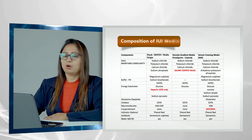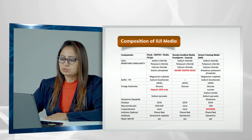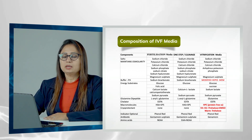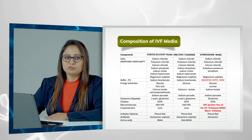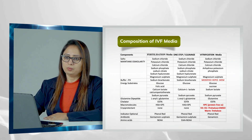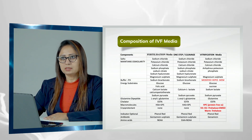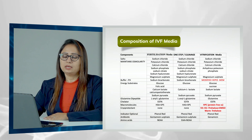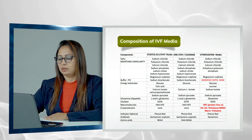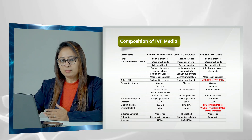Regarding media composition — IUI media composition is included here because semen is also processed for IVF or ICSI. Any media used in IVF has the same basic composition, but the main ingredient changes according to its utility. For scanning media it should contain HEPES buffer so it can be used outside the incubator; for culture media it should contain bicarbonate buffer, or both HEPES and bicarbonate. For vitrification media, cryoprotectants are needed. So according to the process and usage, the basic ingredients remain the same but the main ingredient changes.